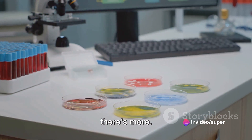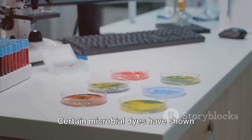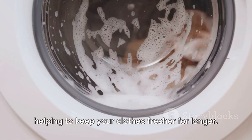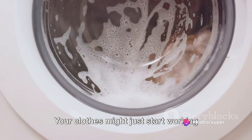But wait, there's more. Some of these dyes aren't just about looking good — they might have functional properties, too. Certain microbial dyes have shown potential antibacterial properties, helping to keep your clothes fresher for longer. Your clothes might just start working double duty.